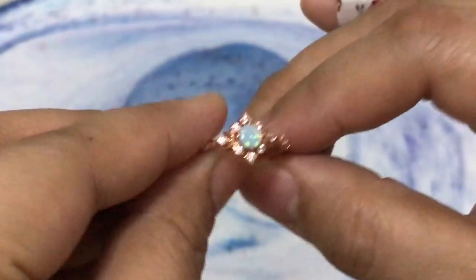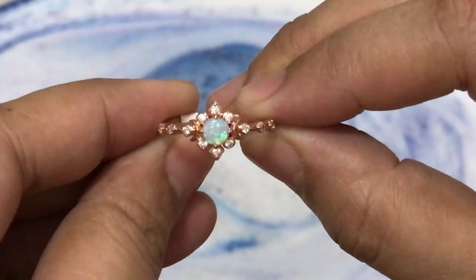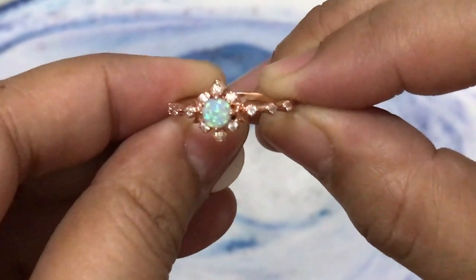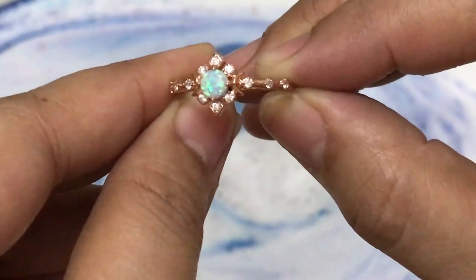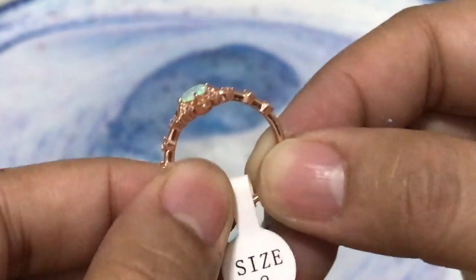Look at that — very nice rose gold setting and an opal-inspired gem. I love it, I really, really love it.